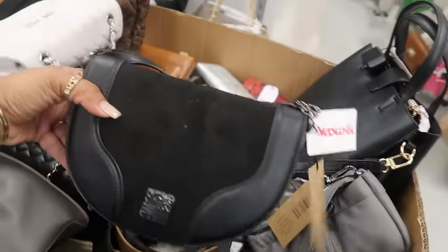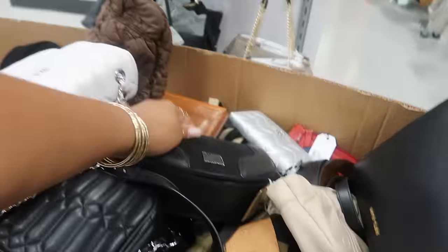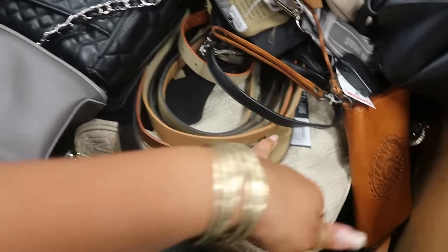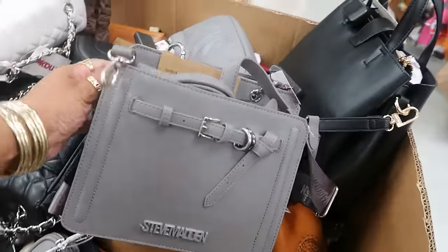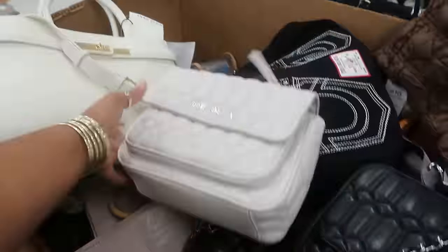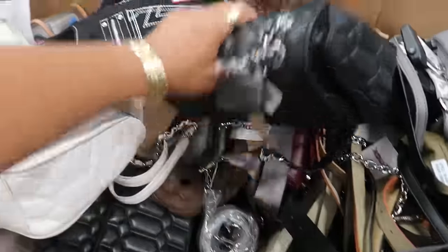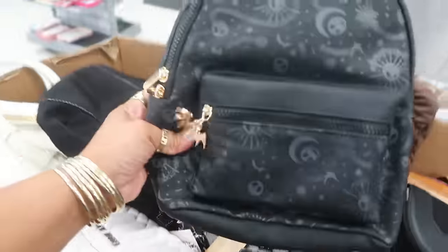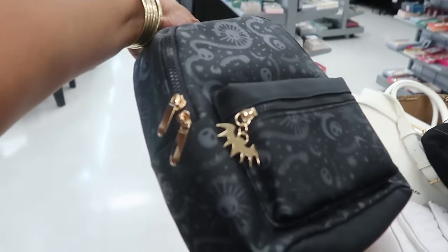$13 for the Juicy. Steve Madden, $30, $30. $25. Some more Steve Madden — I like that one, that's $40. $30. That one also comes in black. A lot of Steve Madden in there. There's a Jack — $25. I like the black on black.